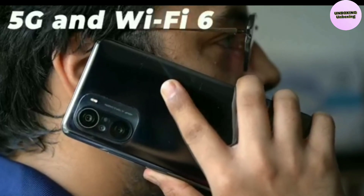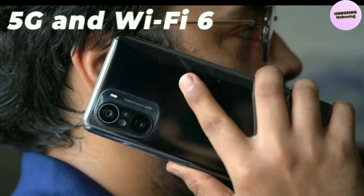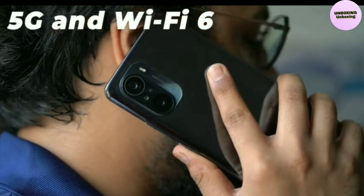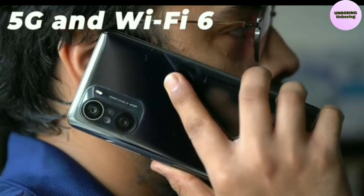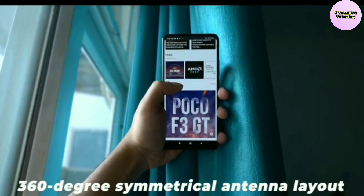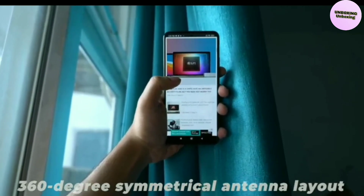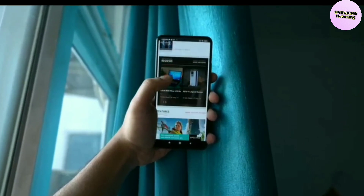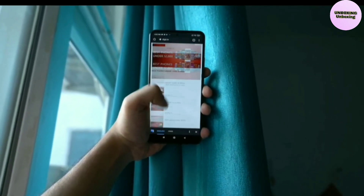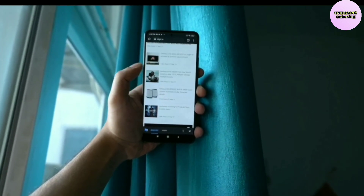5G and Wi-Fi 6. The Xiaomi Mi 11X also supports 5G. The phone supports multiple global network bands, so it should be ready for 5G in India when telecom operators finally roll out 5G for consumers. The phone supports a 360-degree symmetrical antenna layout for good connectivity regardless of how users hold their devices. The Mi 11X also supports Wi-Fi 6, which offers an improvement of 270% over the Wi-Fi 5 standard and a maximum throughput of 1.7 Gbps.